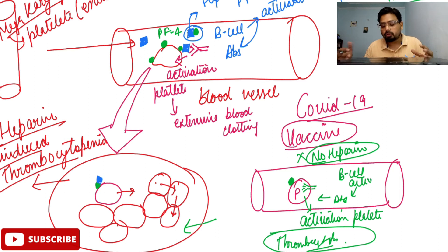You just have to remember the PF4 molecule and B-cell activation causing platelet activation, which further activates other platelet cells. One platelet cell gets activated, it activates more, which activate thousands of platelet cells, and ultimately blood clotting happens. In COVID-19 vaccine cases, there is no heparin — the same process is happening without heparin. This is the total mechanism by which the COVID-19 vaccine initiates thrombocytopenia or blood clotting. I hope you liked the video, thank you.